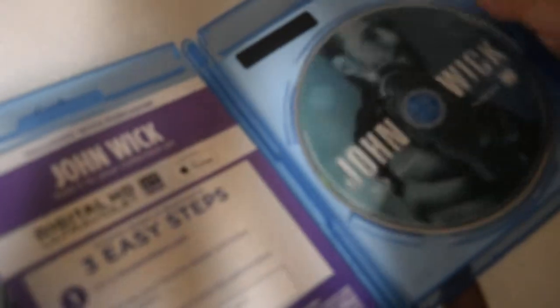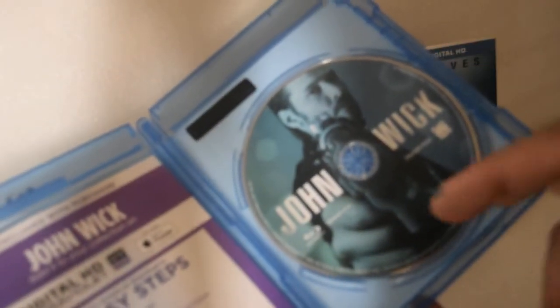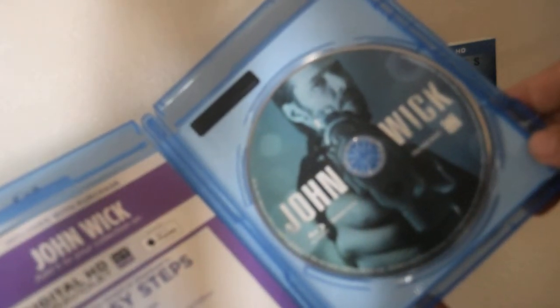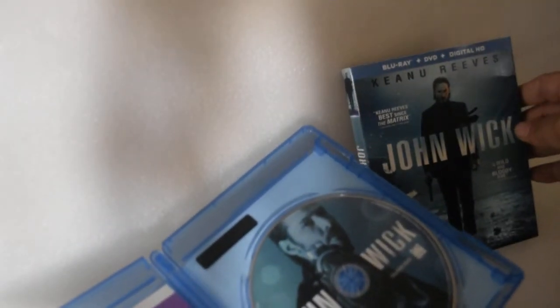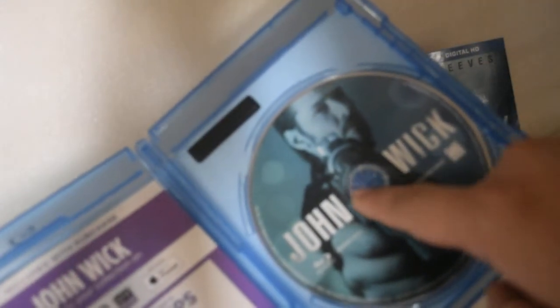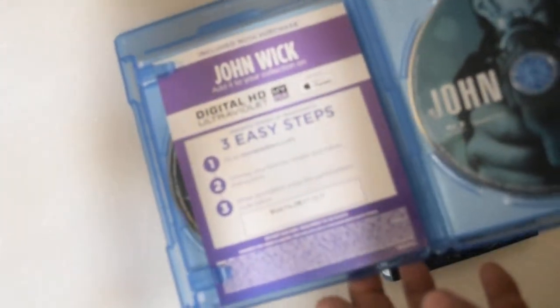Okay, opening it up for the first time. Oh nice — love the artwork! I really preferred this to be on the cover and then put the other design on the disc cover, but this is pretty badass the way they put it right there.